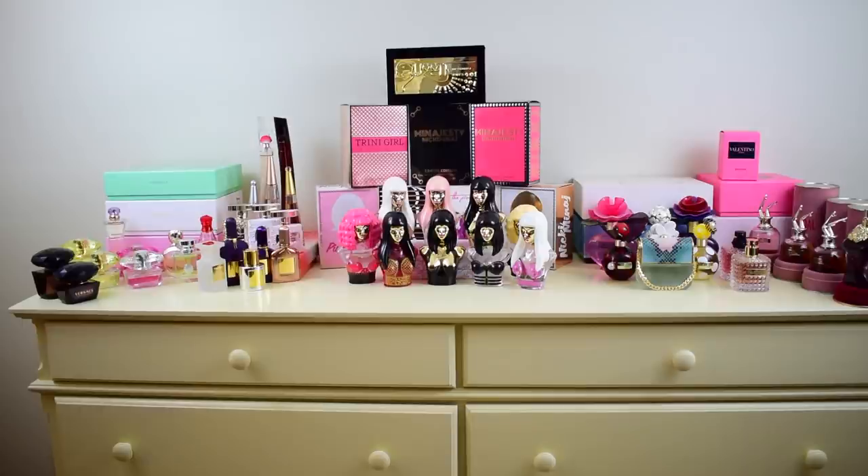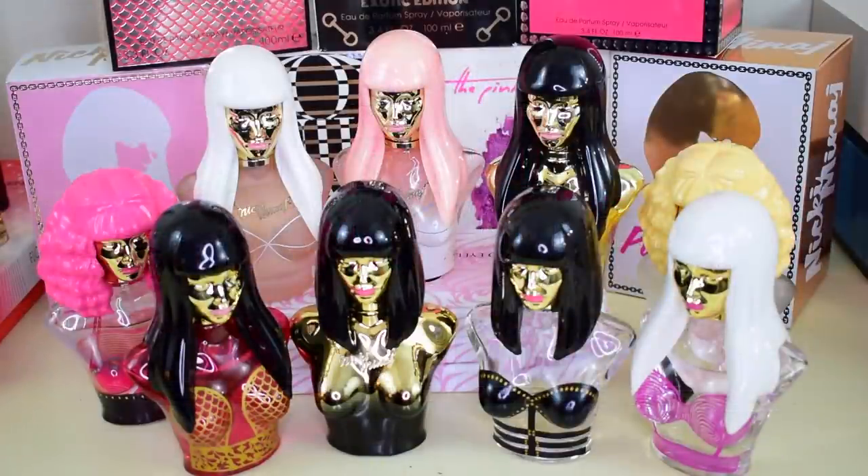Hey guys, we are back again with another part of the series. As you can see, the dresser is cleaned out from Part 1 and I've put a whole new sector of perfumes on the top. I'm probably going to have four parts because I don't want to make the videos too long — about 30 minutes each. So let's get right into Part 2.